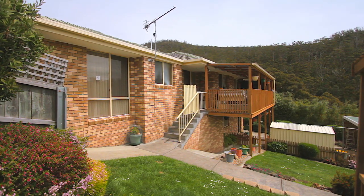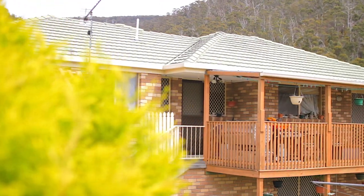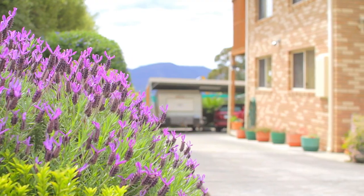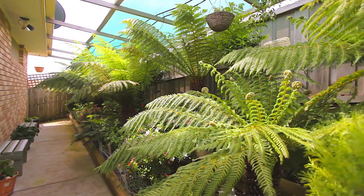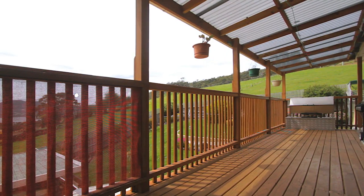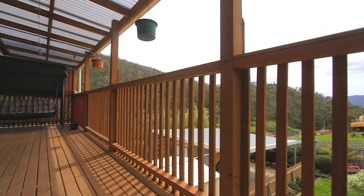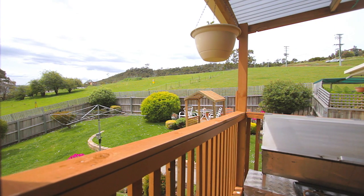Outside offers far too much to fit in this video but as you can see it's great under cover parking with easy access and a magnificent garden that you just really need to come and see for yourself. And last but not least you're gonna love entertaining on this large deck that's big enough for the whole family and it takes in some terrific views.